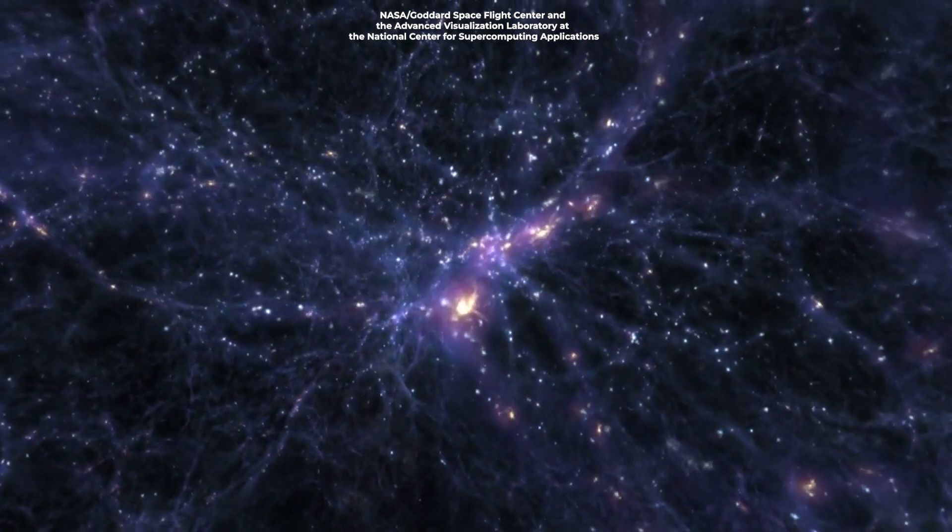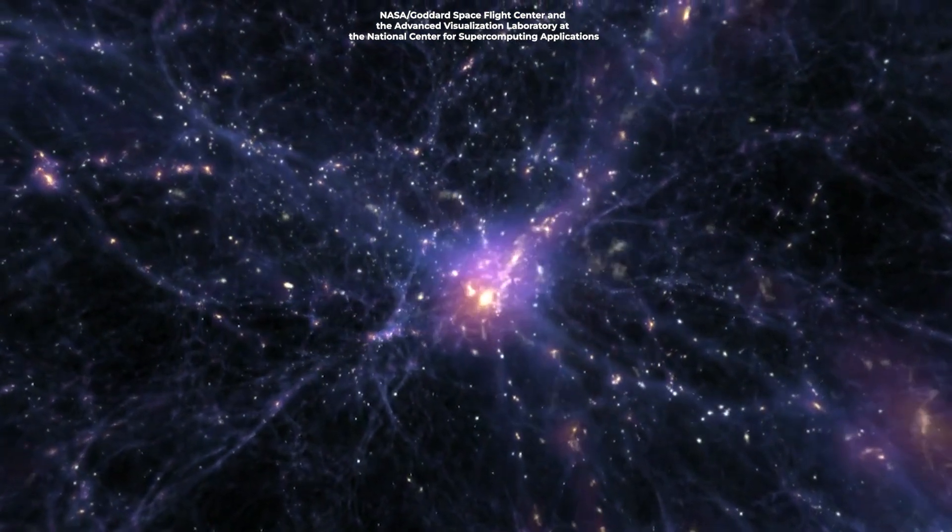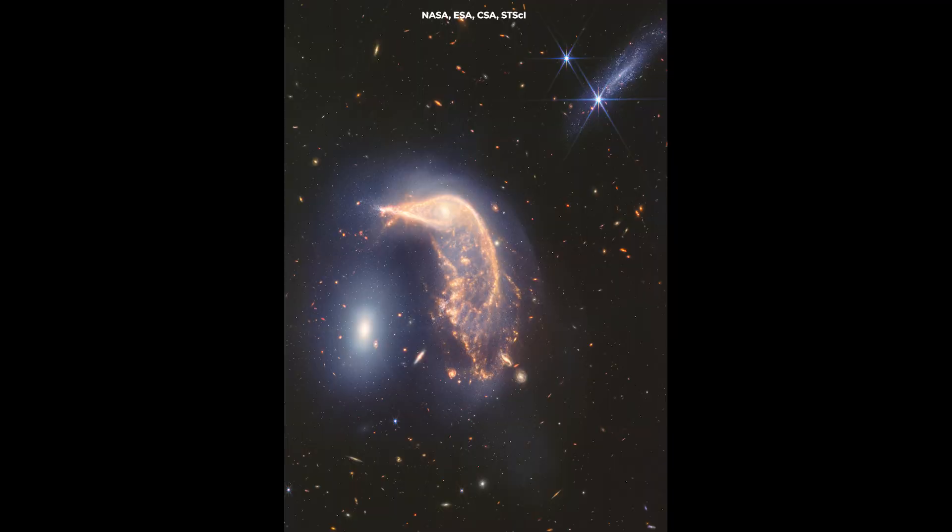Such galactic collisions are more common than one might think — they're fundamental to the growth and evolution of galaxies throughout the universe. The data provided by the JWST on the Penguin and the Egg will help refine our understanding of these cosmic events.